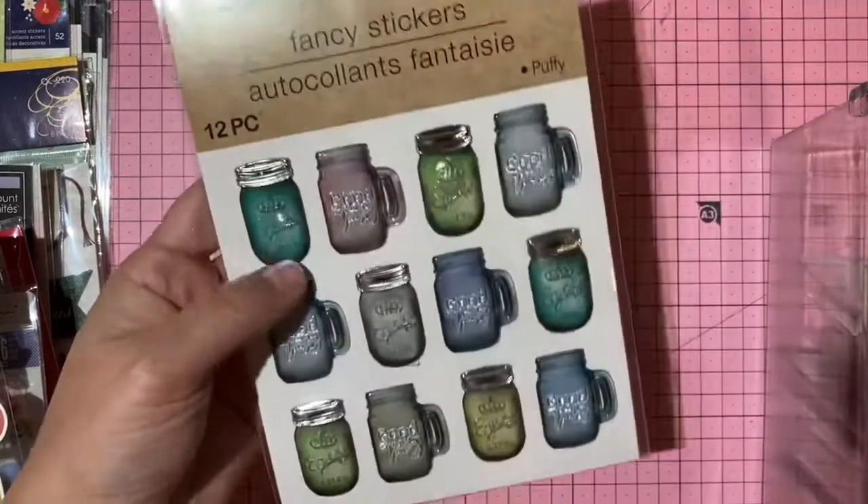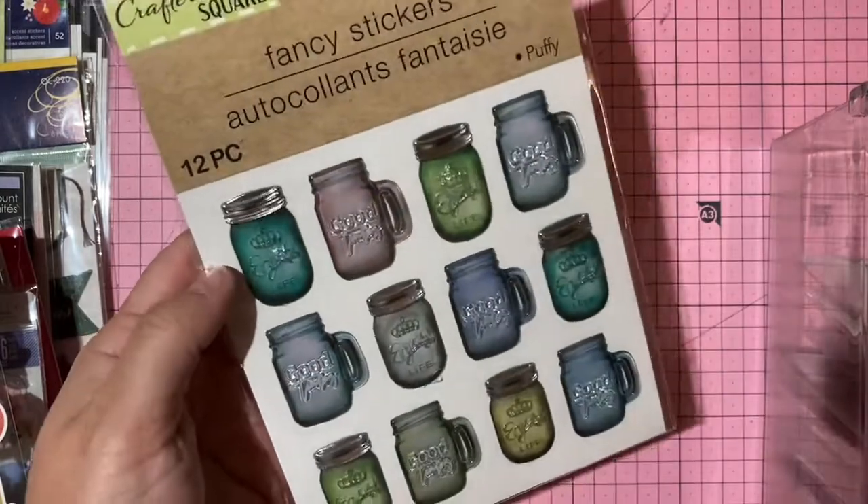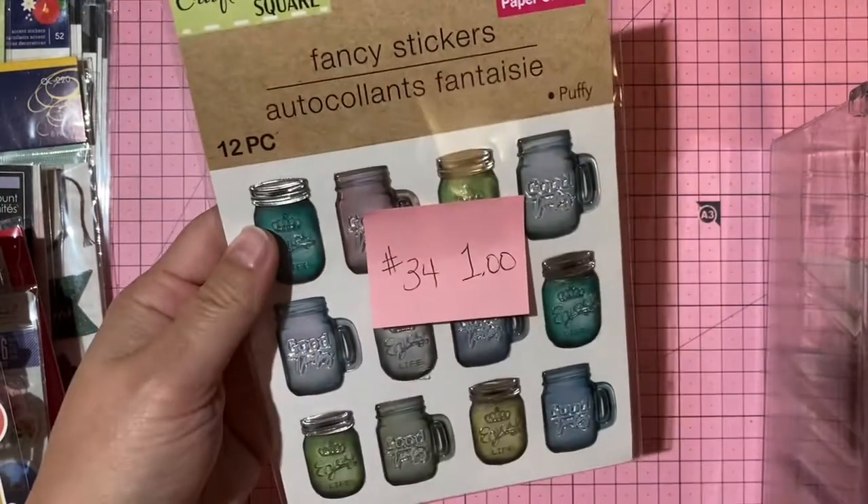Dollar Tree mason jar cup stickers — one dollar, number 34.